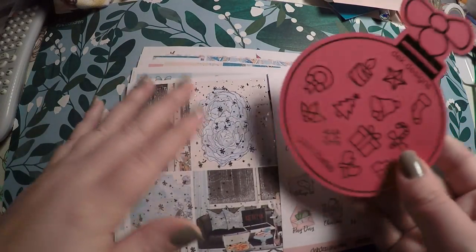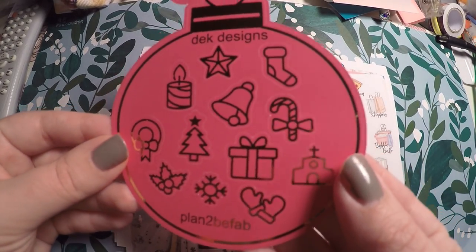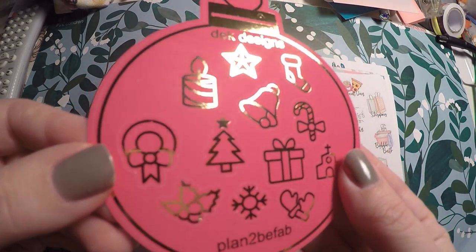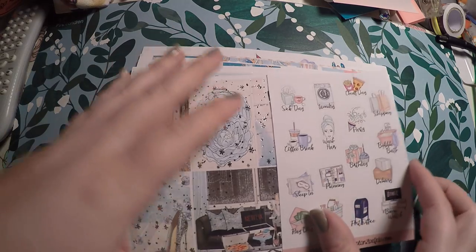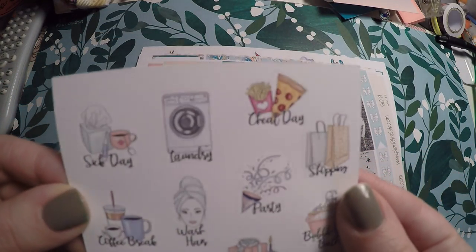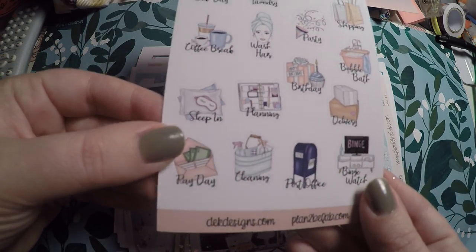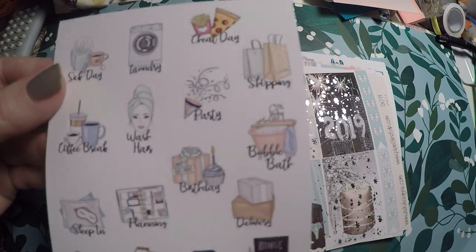And then we got this little Christmas freebie here. It's got little foiled designs and they're gold foiled. And then I got this little freebie here. It's got cheat day, laundry, sick day, coffee break, sleep in, pay day, cleaning. Just cute little deco there. I really like these sheets.